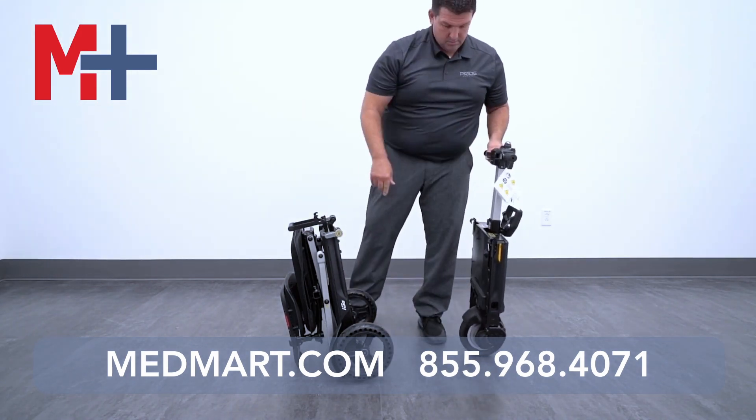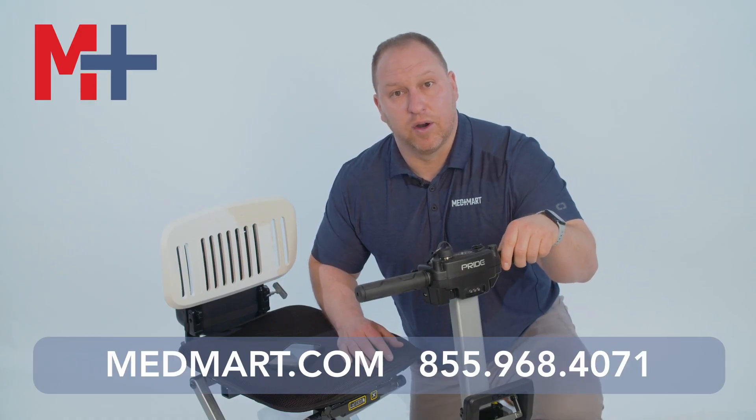Trust Pride Mobility — call one of Bedmark's product specialists today and they'll help you with a little bit more information on the scooter.